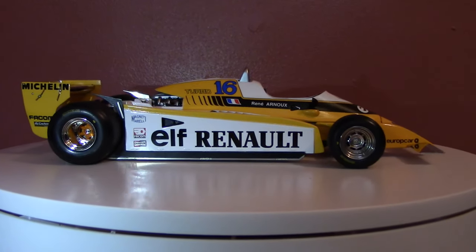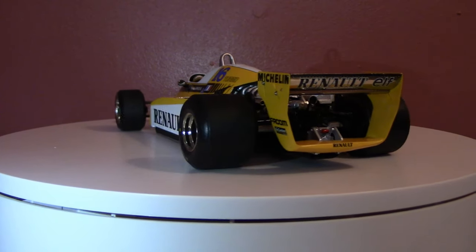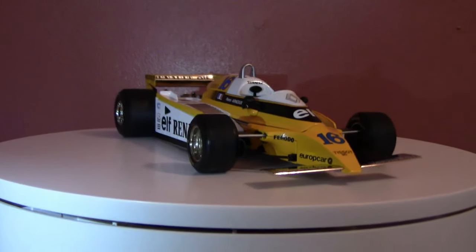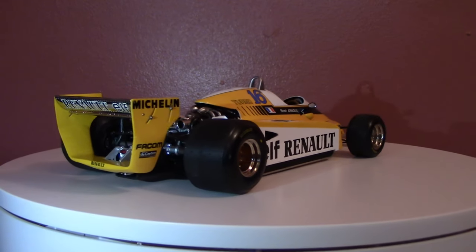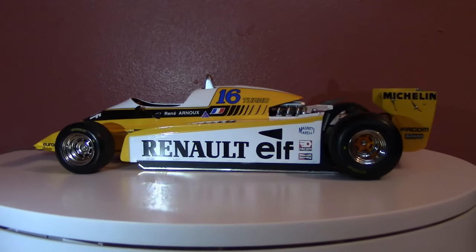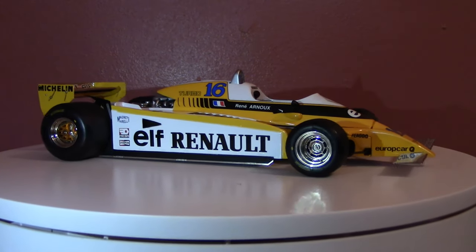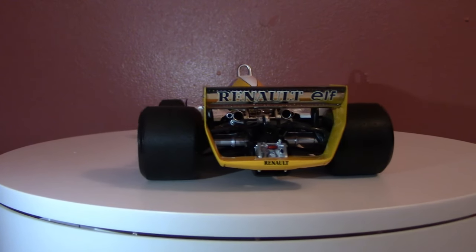The Renault RE20 and RE20B are the Formula One cars with which the Renault Formula One team competed in the 1980 and 1981 World Championships. It was driven by Jean-Pierre Jabouille, Alain Prost, and René Arnoux — an all-French lineup for the all-French Renault team. Renault in these days were making big waves in Formula One because they were the first team to introduce turbocharging as we now know it in the modern era.